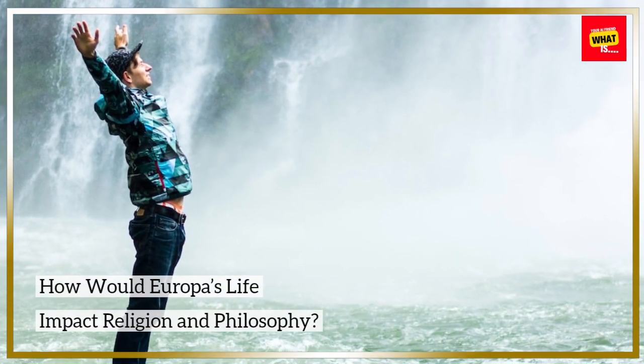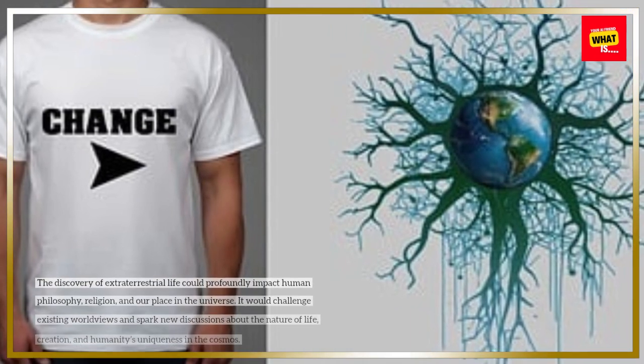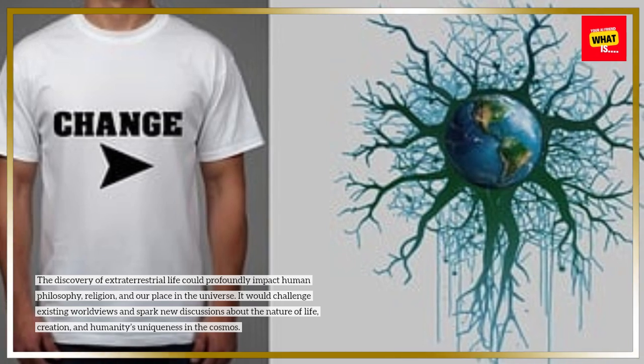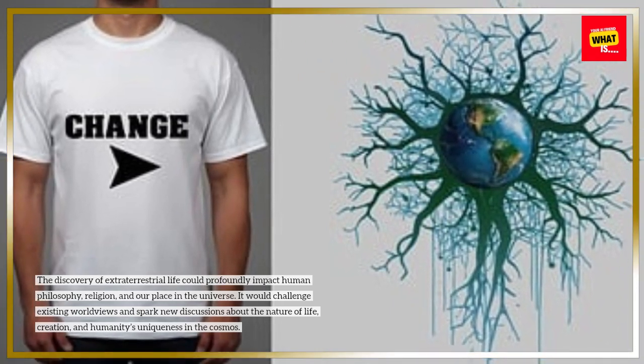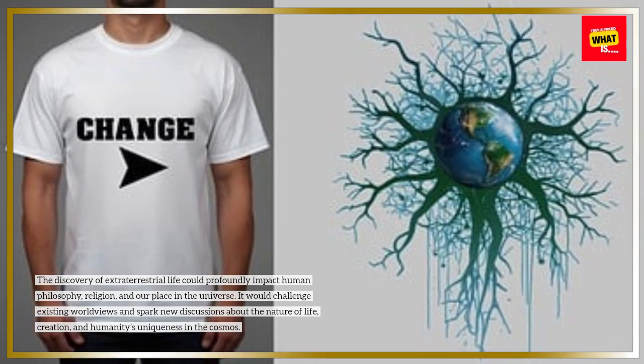How would Europa's life impact religion and philosophy? The discovery of extraterrestrial life could profoundly impact human philosophy, religion, and our place in the universe. It would challenge existing worldviews and spark new discussions about the nature of life, creation, and humanity's uniqueness in the cosmos.